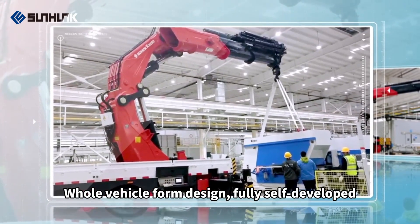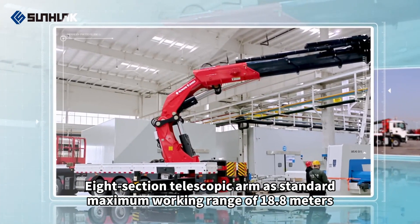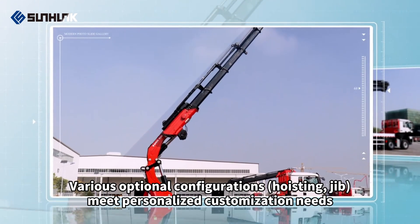Whole vehicle form design, fully self-developed. Eight-section telescopic arm as standard, with a maximum working range of 18.8 meters. Various optional configurations meet personalized customization needs.